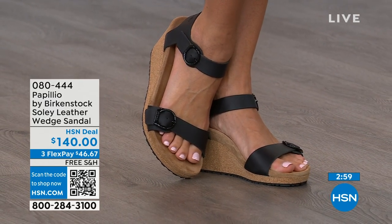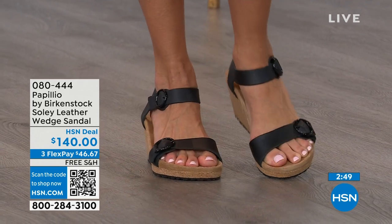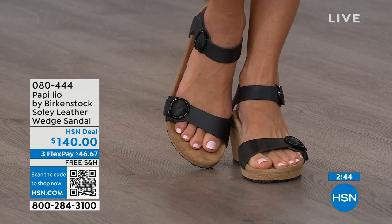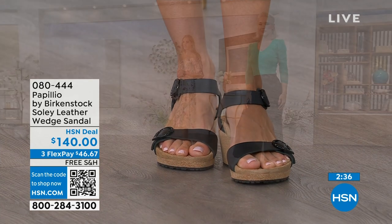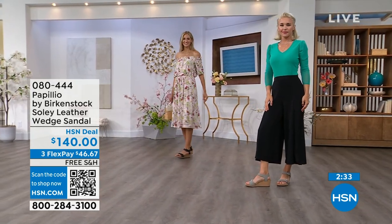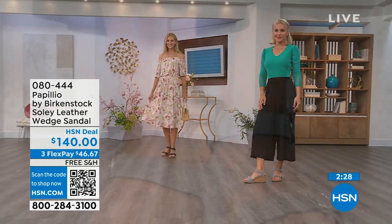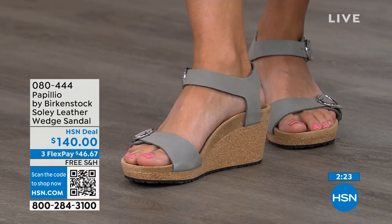You're getting the deep heel cup cradling and stabilizing your heel, the contoured footbed supporting your arches, a roomy toe box so your toes move freely, and adjustable buckles for a perfect fit. When I tell you these feel like you're wearing a Birkenstock comfort sandal but in a wedge — you can stand for twelve hours on these and still feel really amazing. You're not going to feel like you're wearing a very high wedge due to that platform reducing the overall height. I cannot say enough about our wedges.